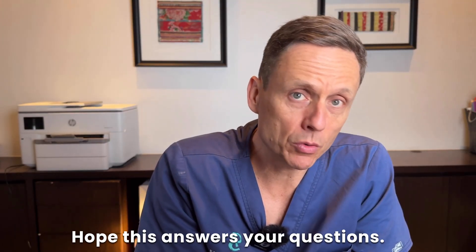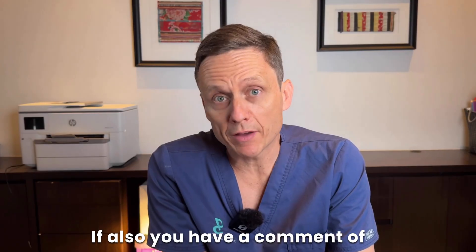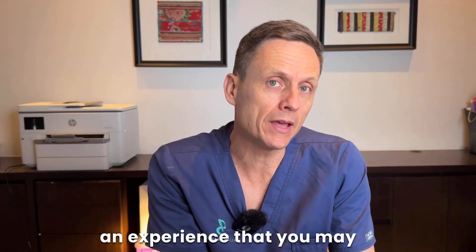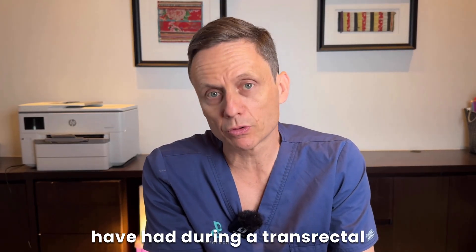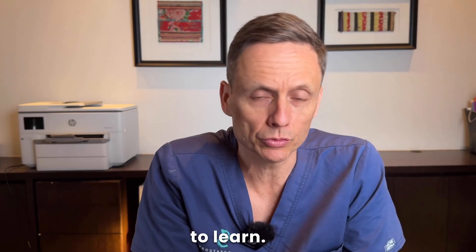I hope this answers your questions. If you have more, please leave them in the comments section below. If you've had an experience during a transrectal or transperineal biopsy, please share it in the comments for others to learn.